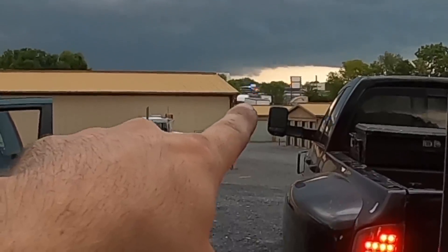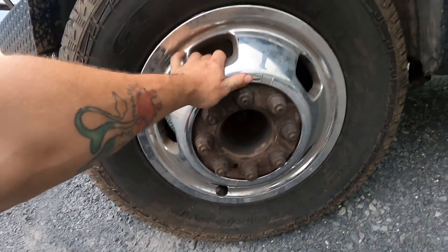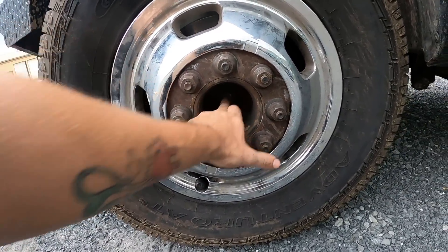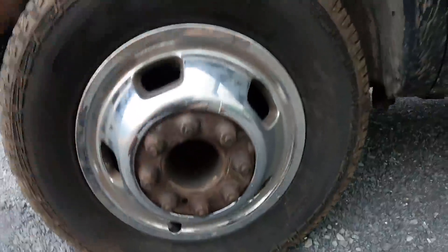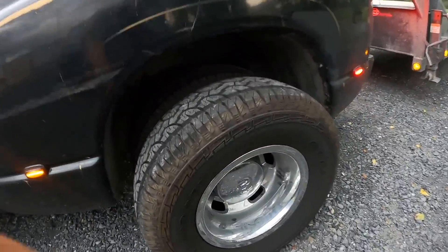I wanted to find a way to get these to lock and stay on because I understand a lot of people have issues with these things. I was wondering if I couldn't weld like a stud that comes out in the center and then bolt it down and have it bottom out somewhere — same with the backs. I really don't want to lose these.